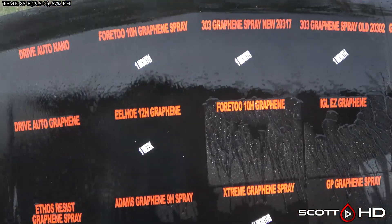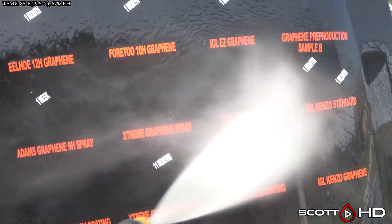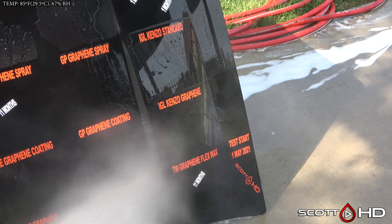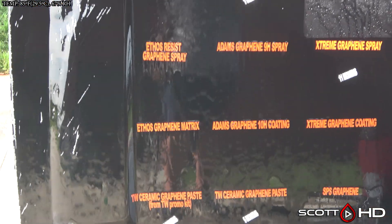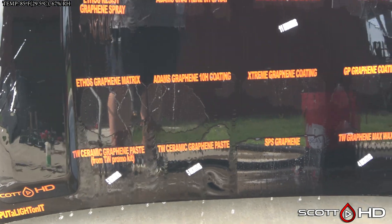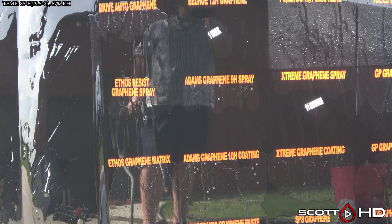Remember, these were washed once a week for the first week and then monthly after that. The hood was rotated either 90 or 180 degrees after each wash. Down to the bottom row, SPS Graphene is looking very hydrophobic — I think SPS Graphene is probably the most hydrophobic coating on this hood.